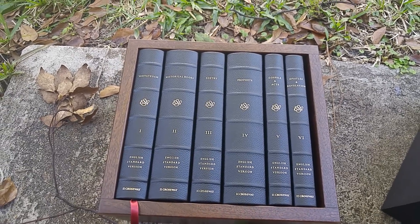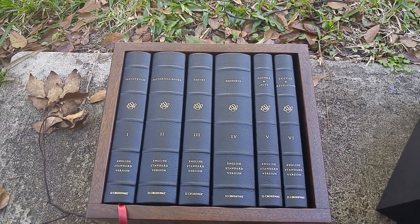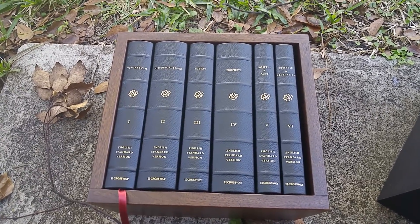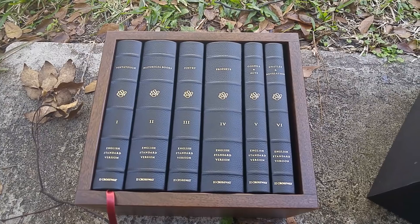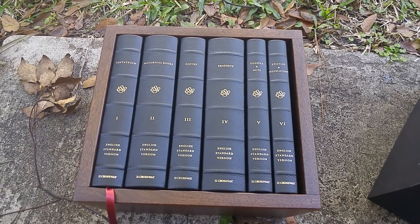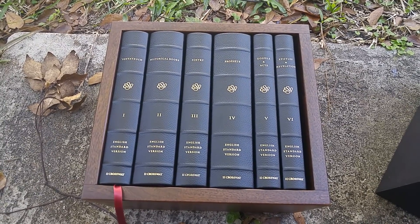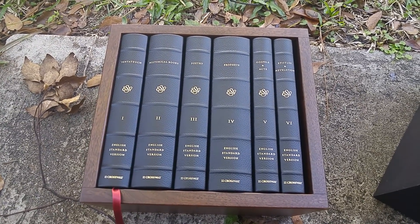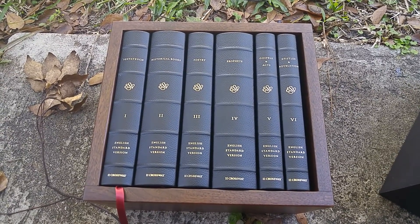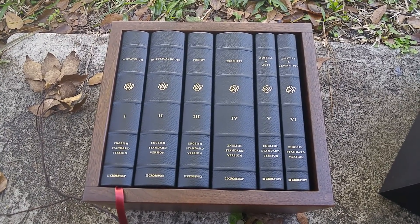Hey, what's up, everybody? I want to thank Crossway, one of the supporters of this YouTube page, for their incredible generosity in giving to me this six-volume Reader's Bible set in the walnut case, which is absolutely gorgeous. Crossway is the best. I love them, love the ESV, and I'm very, very glad, humbled, and grateful to be able to review this set.